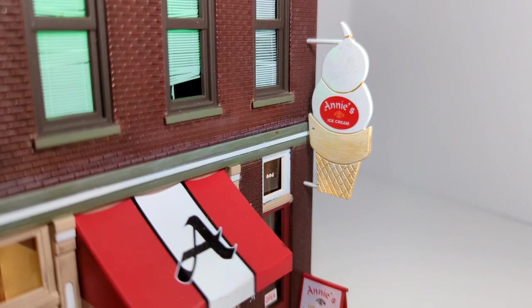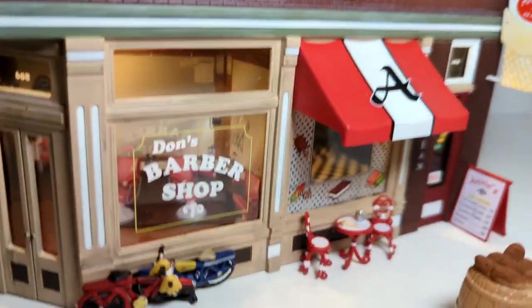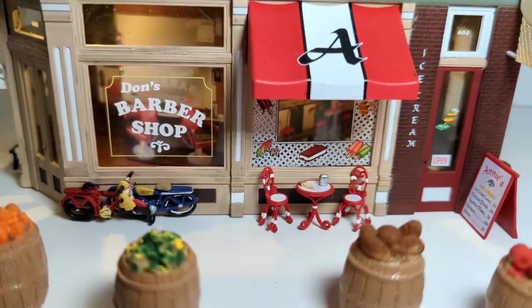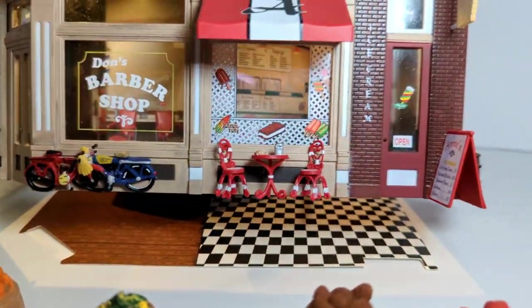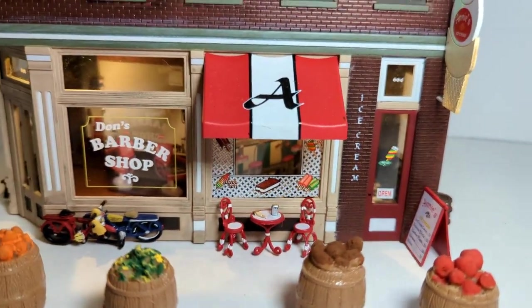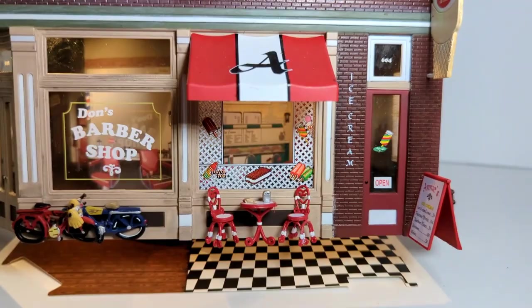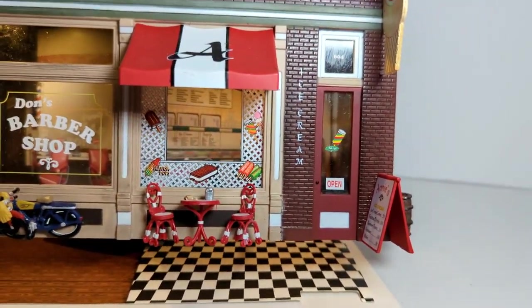We'll start on this side with the ice cream parlor. There you can see the ice cream parlor sign, and the sandwich board on the bottom and a table to sit outside. You can also see inside here — the floor doesn't stick up, you can see the people. There's no people in there — just stuff on the wall. It looks like a counter and all that.